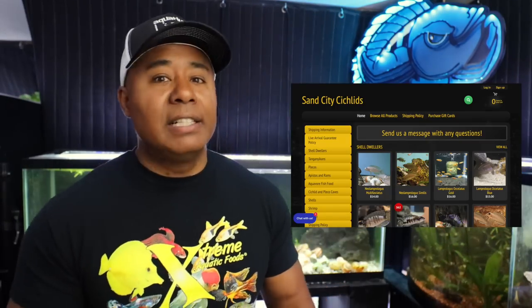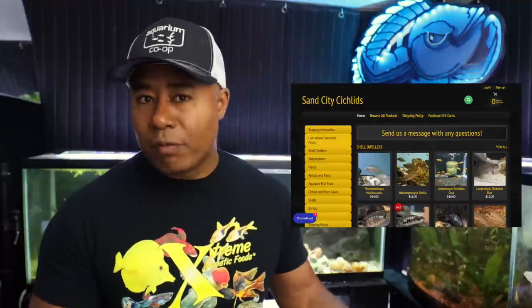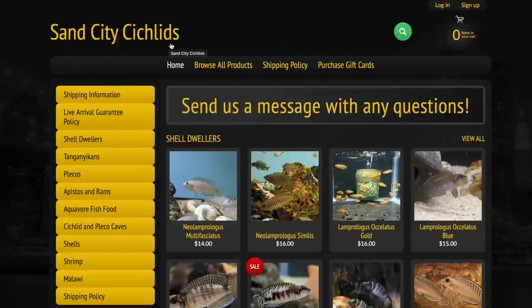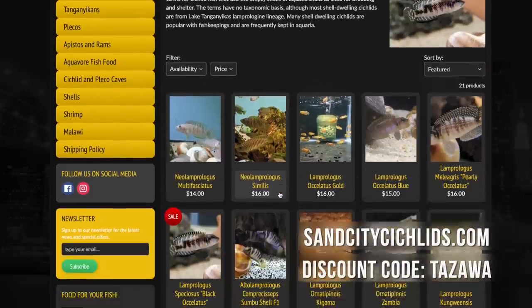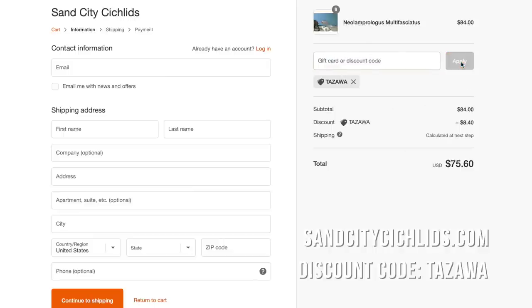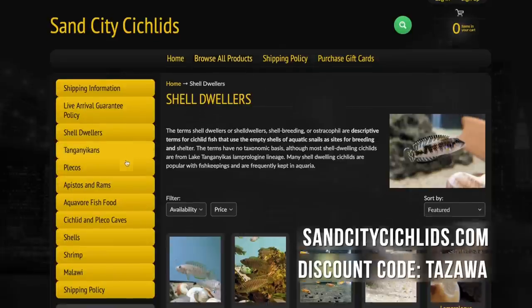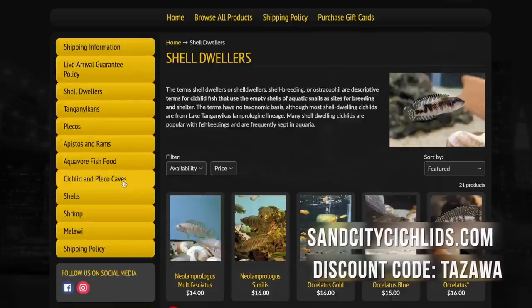Speaking of Sand City Cichlids — they are a company I've purchased fish from before, and they've also sent me fish for free. I just want to put that out there. They do offer viewers of this channel a 10% discount by using the code TOZAWA. If you go to their website, sandcitycichlids.com — we'll put it in the description — just enter TOZAWA at checkout and you'll get 10% off your order. If you're looking for a rare shell dweller, hard-to-get Tanganyikan fish, or rock dweller fish, they've got a ton of different species available. Check it out in the description below.